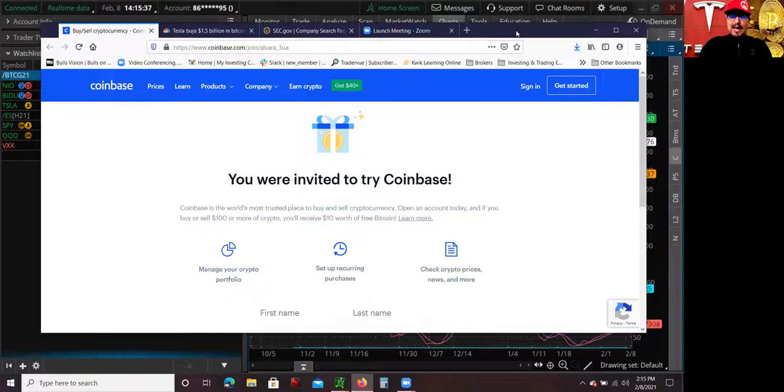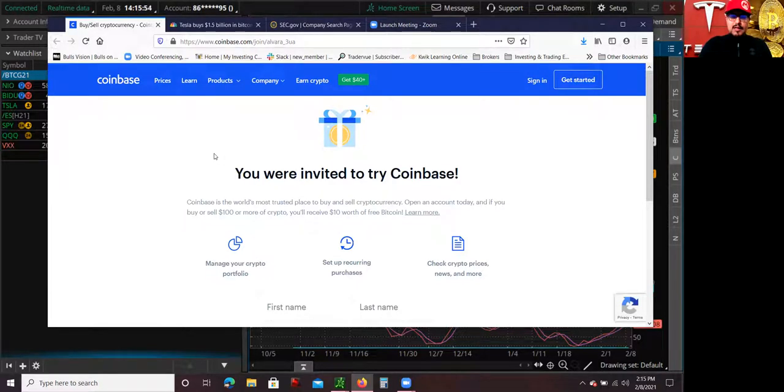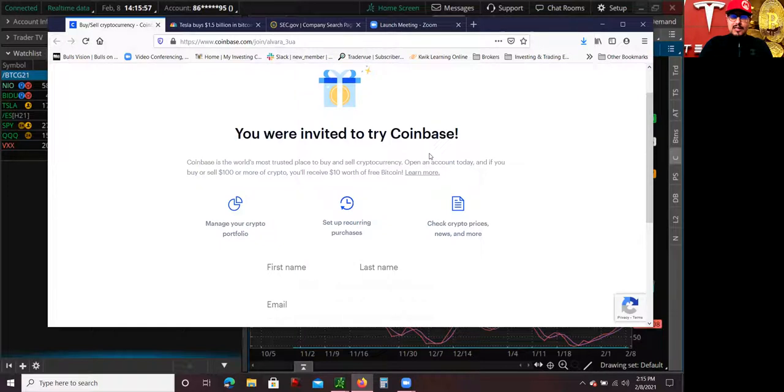I do keep getting a lot of messages from family and friends asking where they can get Bitcoin. So I'm going to mention my Coinbase affiliate link. I will post that down below in the YouTube description if you guys are interested. If you use this link and open an account with Coinbase and buy or sell $100 or more of crypto, you will receive $10 worth of free Bitcoin, and I will also get some as well.